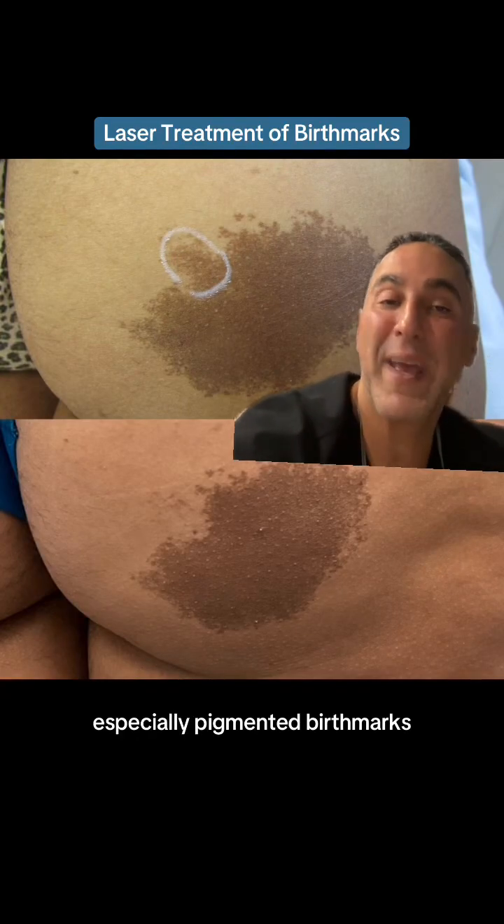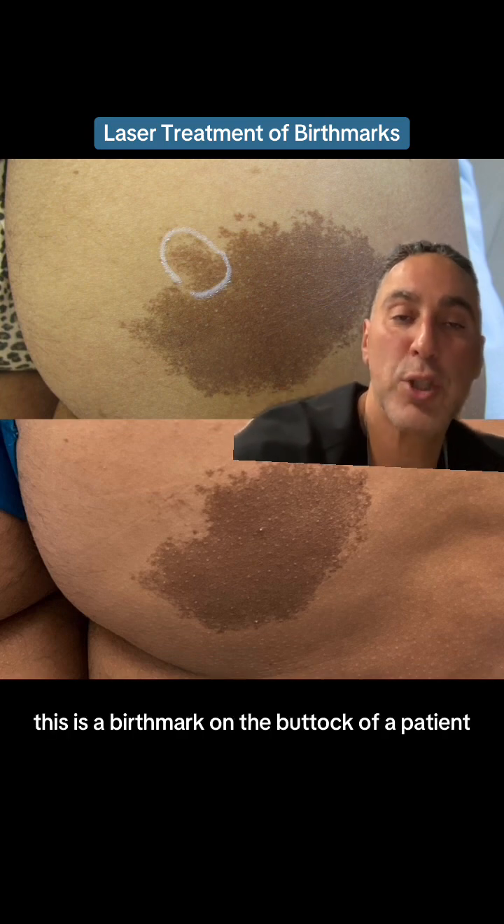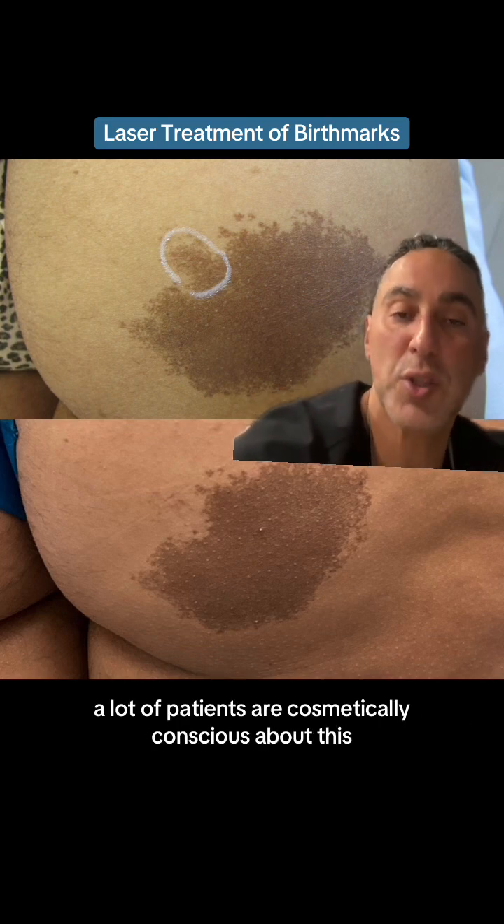We deal with a lot of birthmarks in my practice, especially pigmented birthmarks. This is a birthmark on the buttock of a patient.